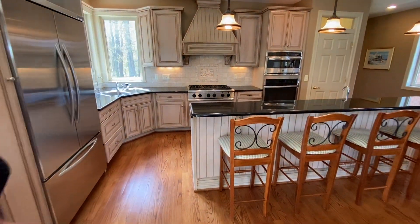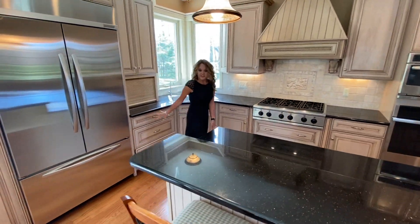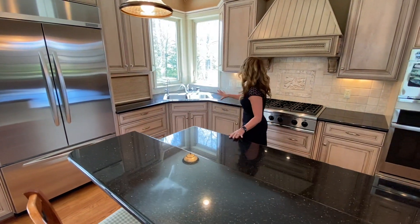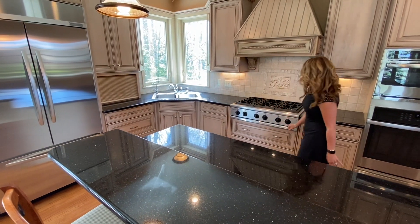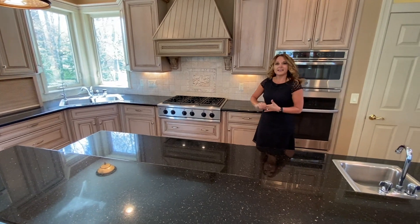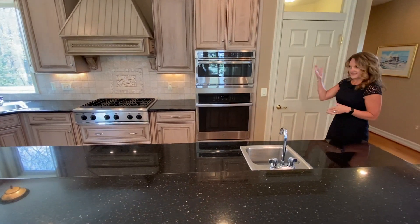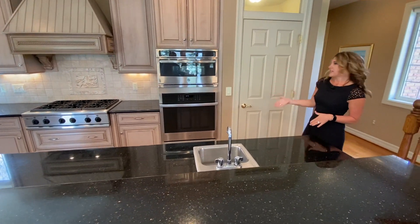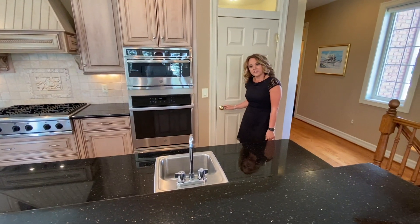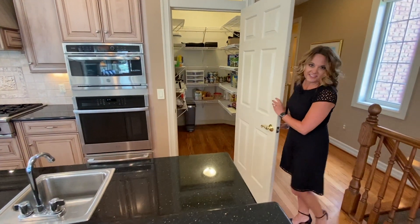This custom eat-in kitchen features all stainless steel appliances, built-in refrigerator, granite countertops, and custom cabinets. We've got a sink with reverse osmosis and instant hot water, a six-burner cooktop that vents to the outside, double oven with convection and warming drawer, a prep sink, and a huge walk-in pantry.